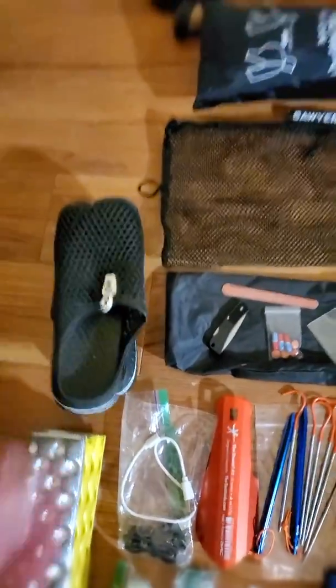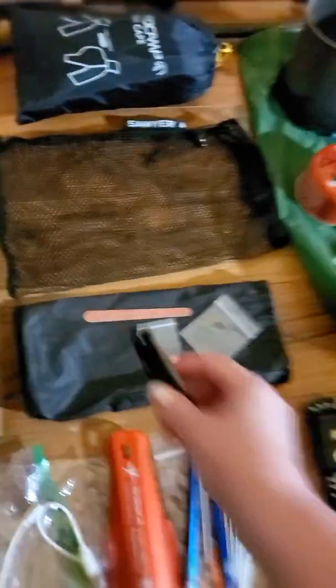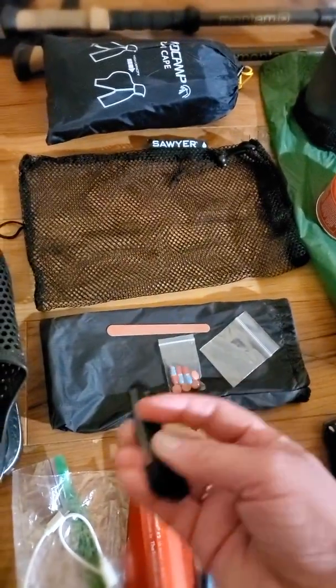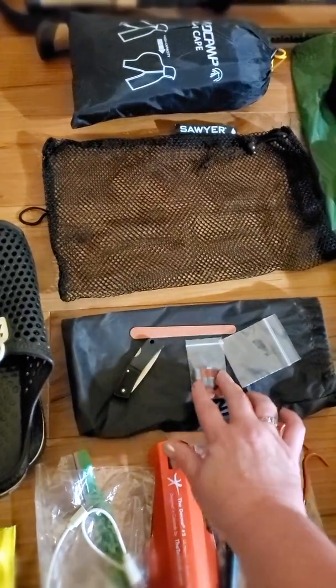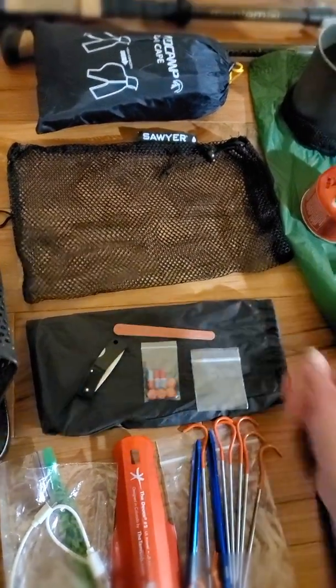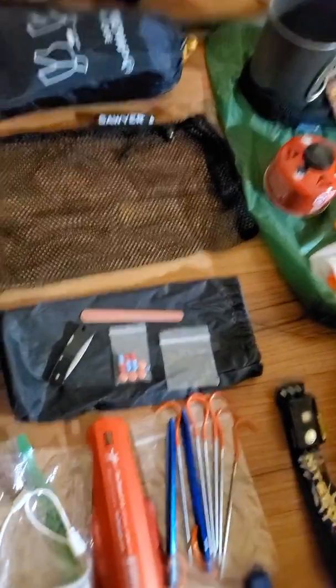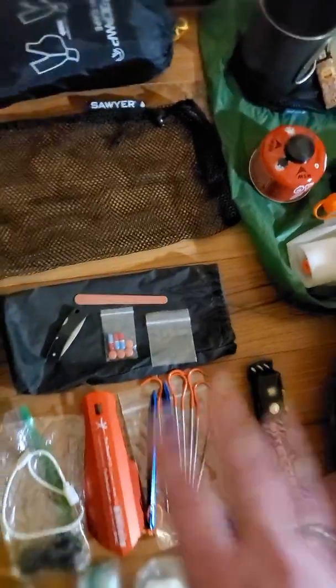They're super light and if they get lost, no big deal. This is my tiny little Gerber knife — probably fine for what I need. Tylenol, and I have another one because I'm gonna put some multivitamins there. Little fingernail file. Everything goes in the Sawyer bag so that it kind of stays together.